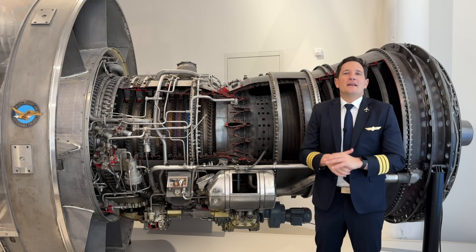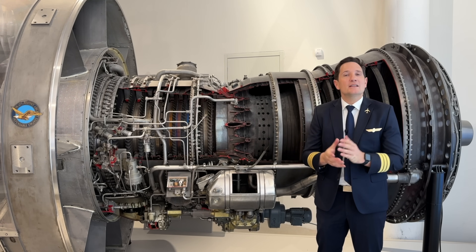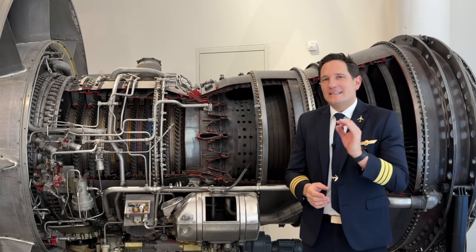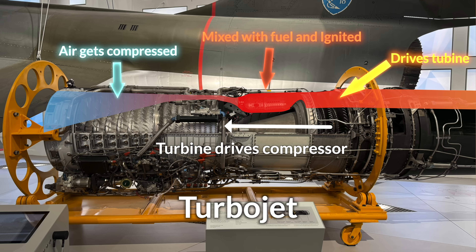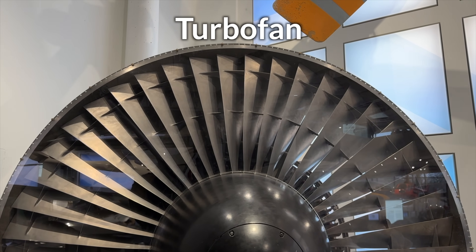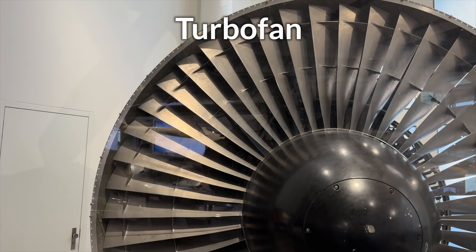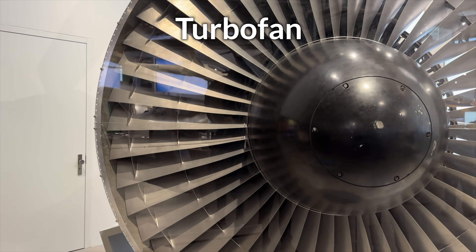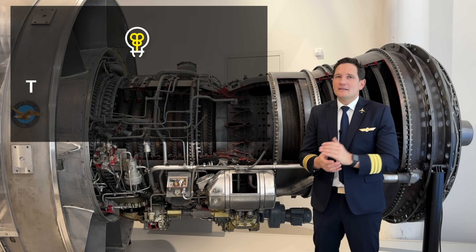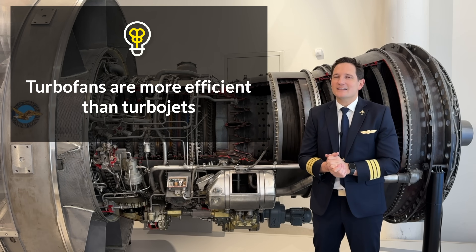A turbofan engine is one of the most common types of jet engines used in modern aviation, especially in commercial aircraft. Its name combines turbojet — the type of engine introduced in my last video — with the word fan, because of the addition of a large fan at the front of the engine. This design makes turbofans much more efficient than older turbojets, especially at the speeds used by most airliners. Stick around to learn why exactly this is the case.